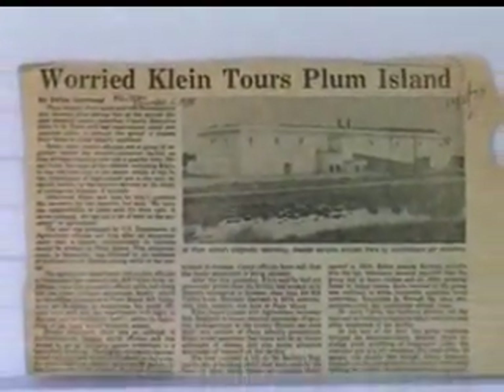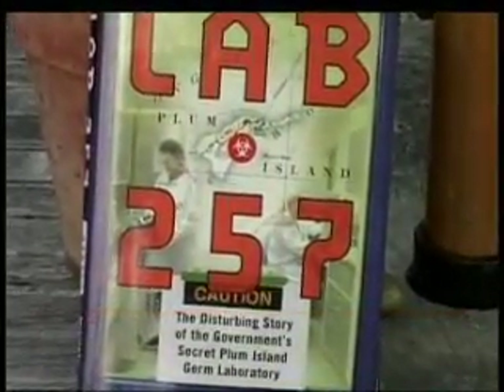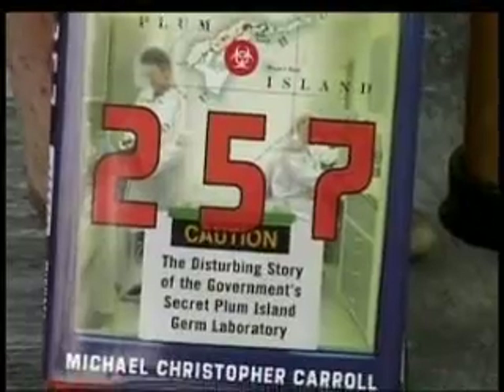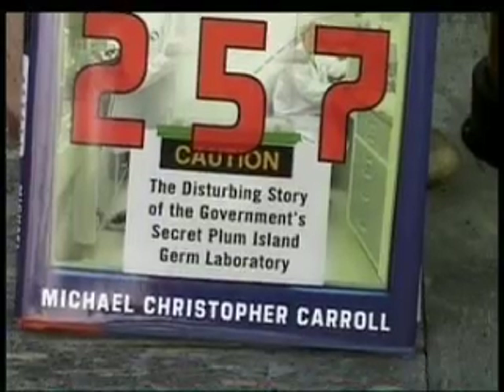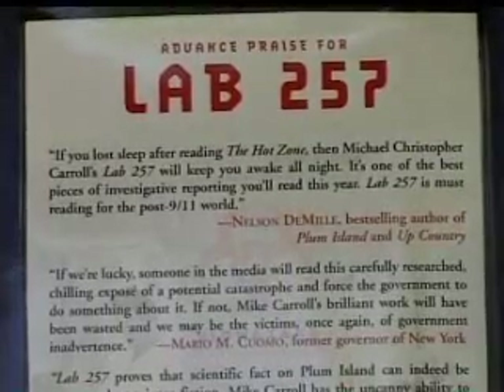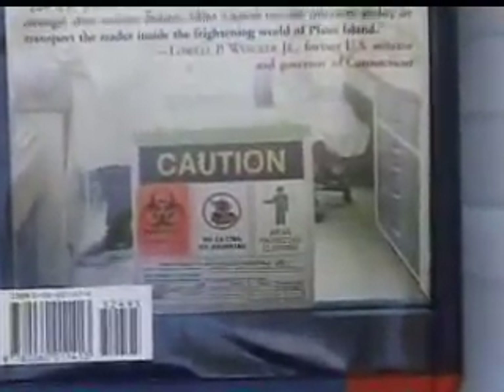The federal government claims the book is a fairy tale — not credible, more like science fiction than science. But unfortunately, in this case, it's even scarier than science fiction because it's true. Not one fact or issue raised in the book has actually been challenged and proven to be false. It's very easy to dismiss with platitudes, but these are the actual facts.